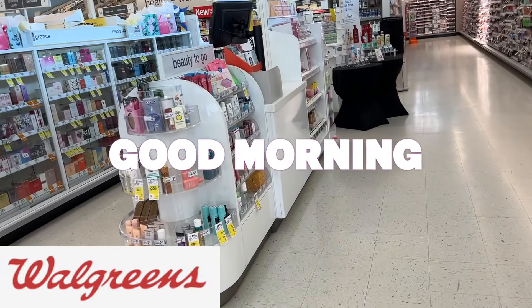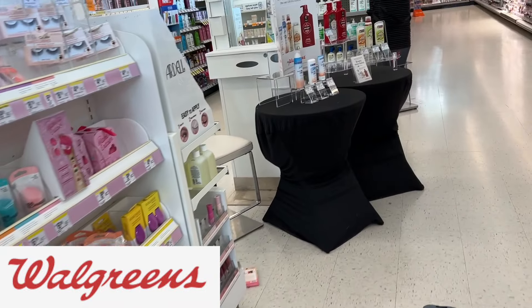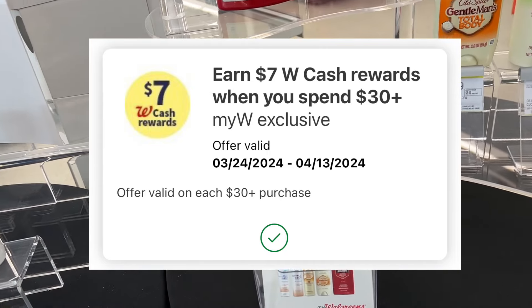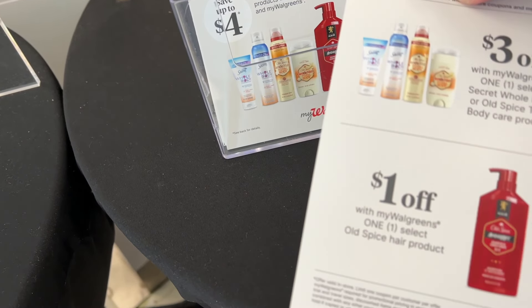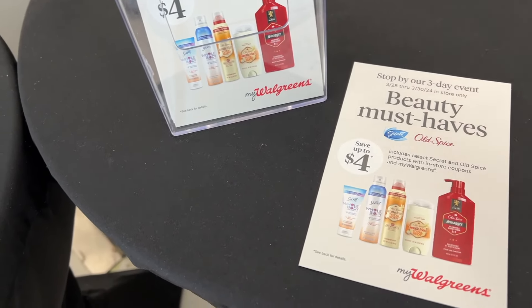Good morning. We are at Walgreens and I am going to be using my digital spend booster — when you spend $30, you get back $7 in Walgreens cash. And then I'm going to do two more transactions just rolling Walgreens cash. I'm excited to show you some of the deals they have going on this week.